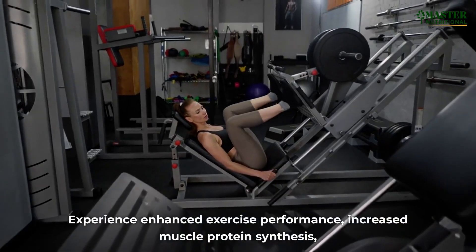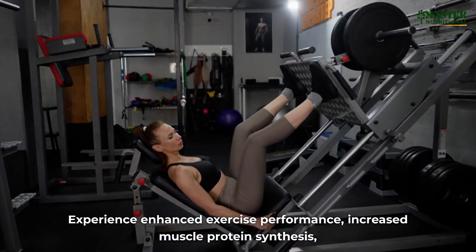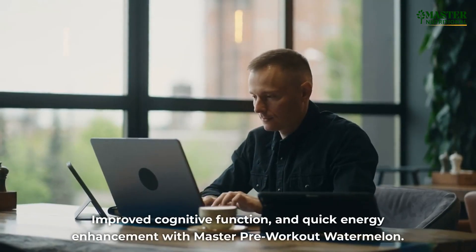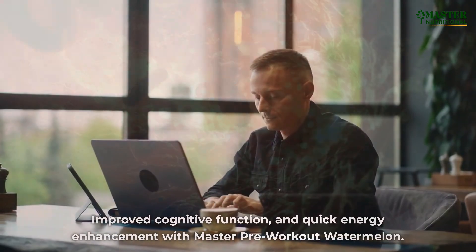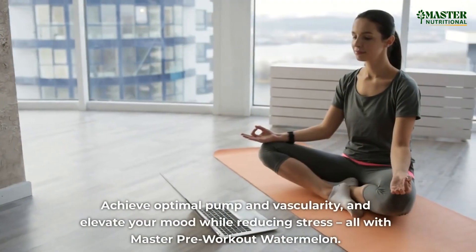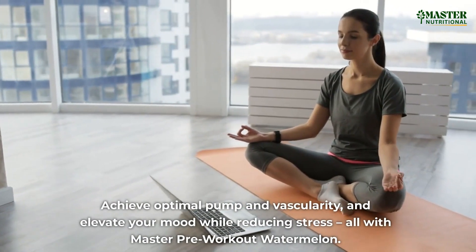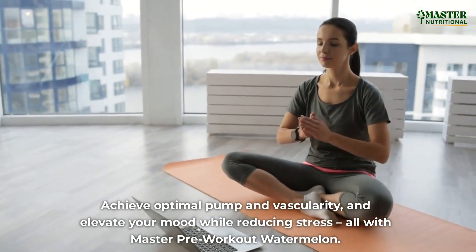Experience enhanced exercise performance, increased muscle protein synthesis, improved cognitive function, and quick energy enhancement with Master Pre-Workout Watermelon. Boost your cardiovascular and immune support. Achieve optimal pump and vascularity, and elevate your mood while reducing stress, all with Master Pre-Workout Watermelon.